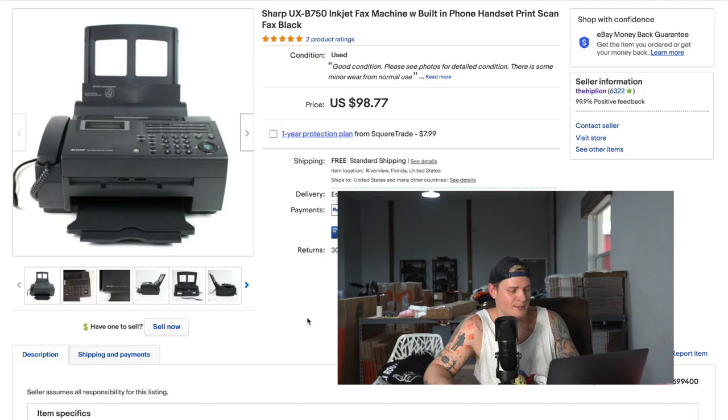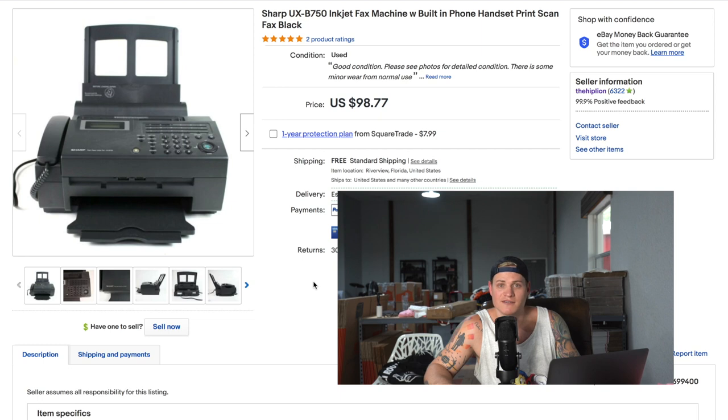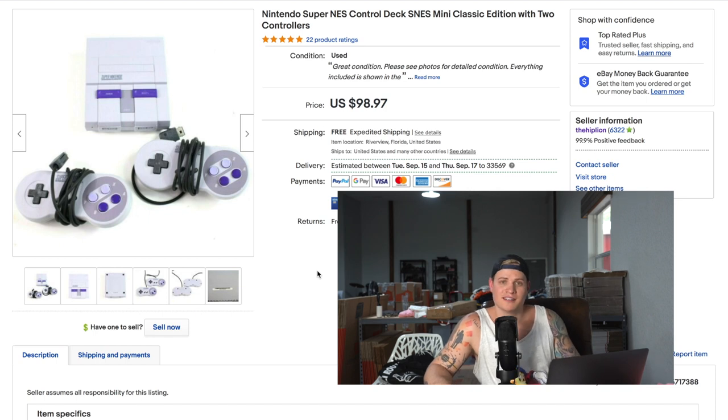This next item was part of a lot that sat in our warehouse for about a year — we just never got around to listing it. Finally, Cali got it up on eBay and it ended up selling for $98.77 — not quite $100, but we'll round up and call it $100. Same story with the next item: it sat at our house for a year, we played and beat the games we wanted, then listed it. A Nintendo Super NES Mini Classic sold for $98.97 — even used, these still hold value.